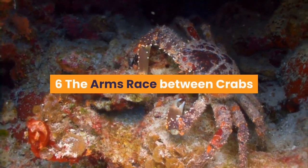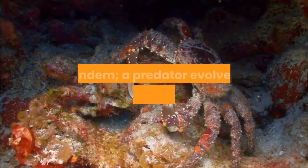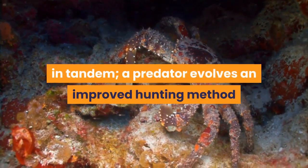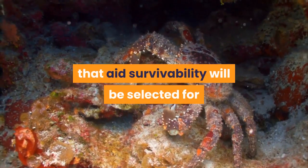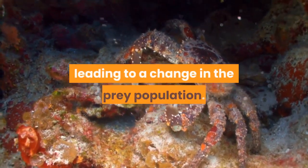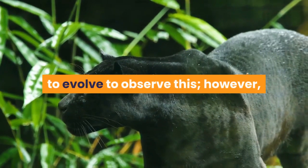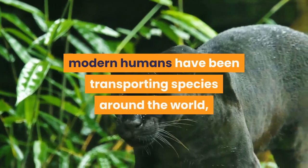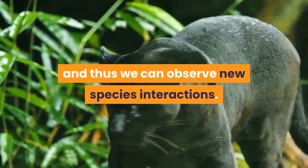6. The arms race between crabs and mussels. Evolution often happens in tandem. A predator evolves an improved hunting method and any mutations in the prey species that aid survivability will be selected for, leading to a change in the prey population. We do not have to wait for a predator to evolve to observe this, however — modern humans have been transporting species around the world, and thus we can observe new species interactions.